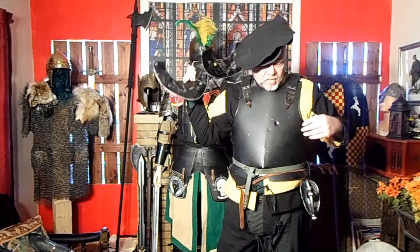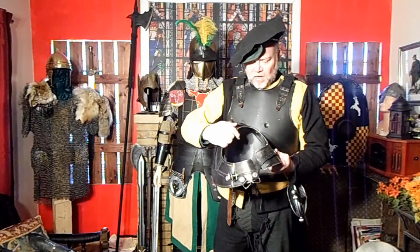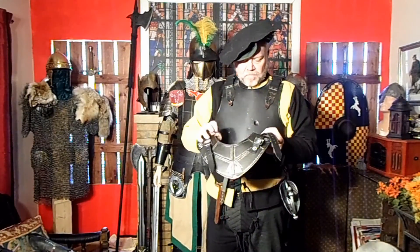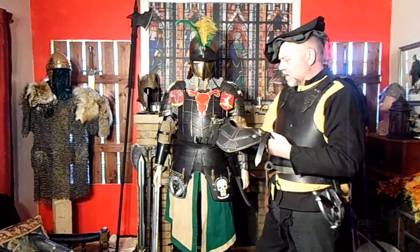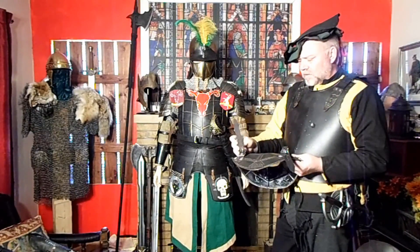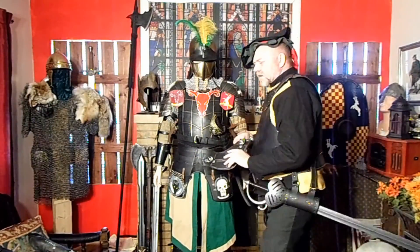Now, this is Epic Armory — one of my standard gorgets that I use all the time. I'll use this with the chainmail because it does provide attachment points for the pauldrons. If Manny was wearing this, let's take the front off.